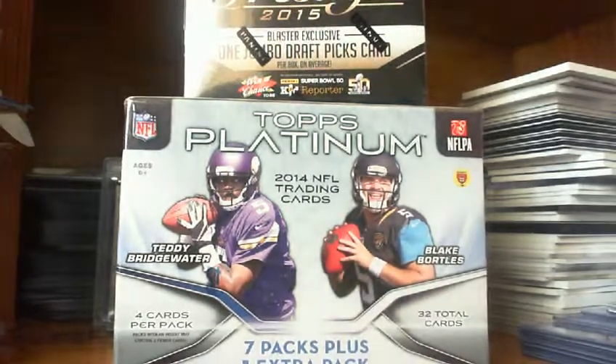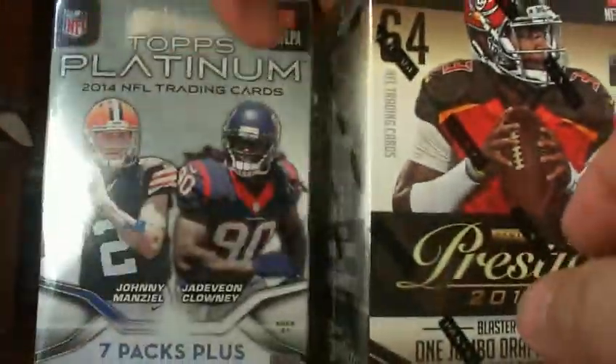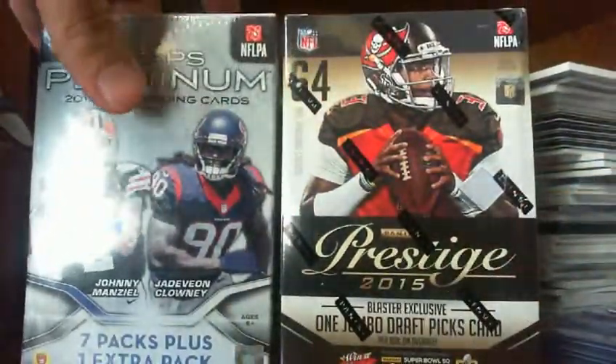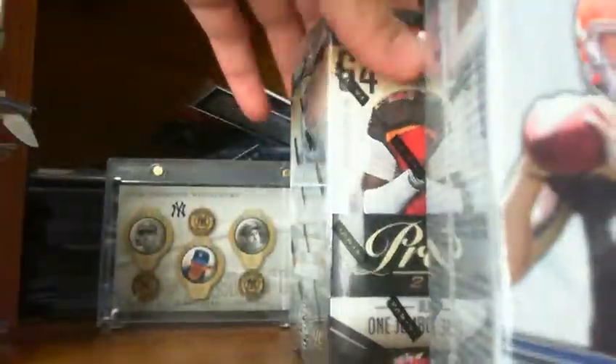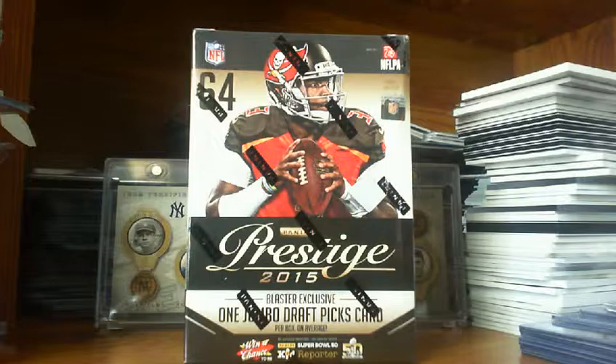Hey YouTube, what's going on? I'm going to do a quick two box break here: 2014 Platinum Football and 2015 Prestige Blaster Boxes. Just for fun — we'll see what happens. Maybe something good, you never know. Here we go.